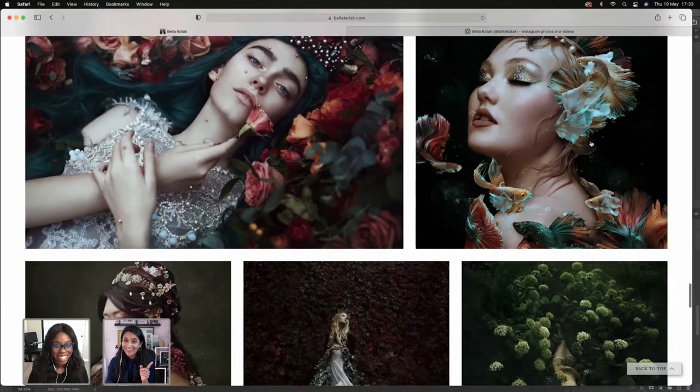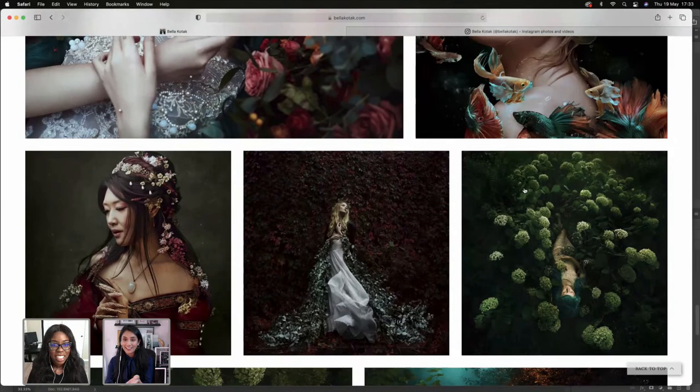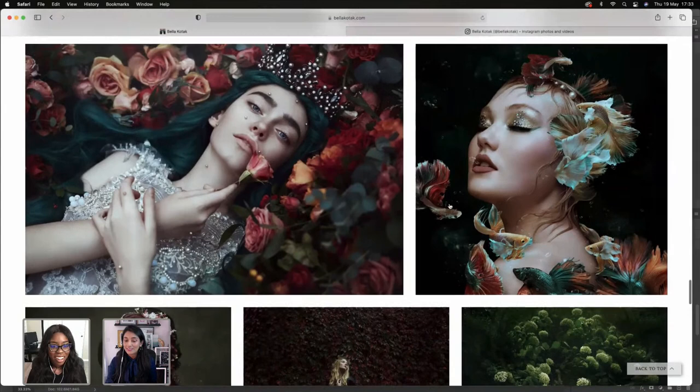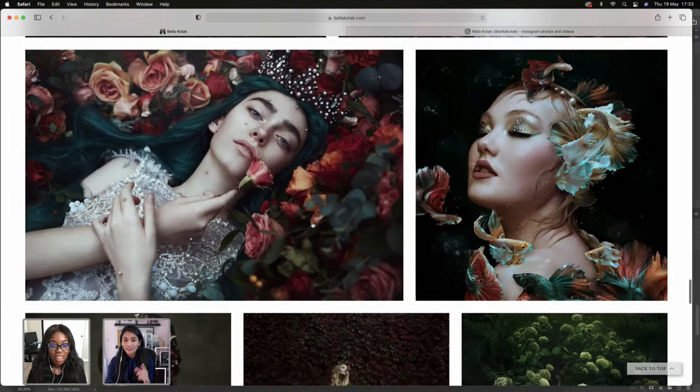A lot of the stuff I shoot is pretty much on the side of the road — literally in an alleyway, in a park, in my living room. This is the picture I worked on in my last Adobe Live, all about composites. These flowers are discarded flowers from someone's wedding. A lot of my work is just put together hodgepodge from different things I find or source.